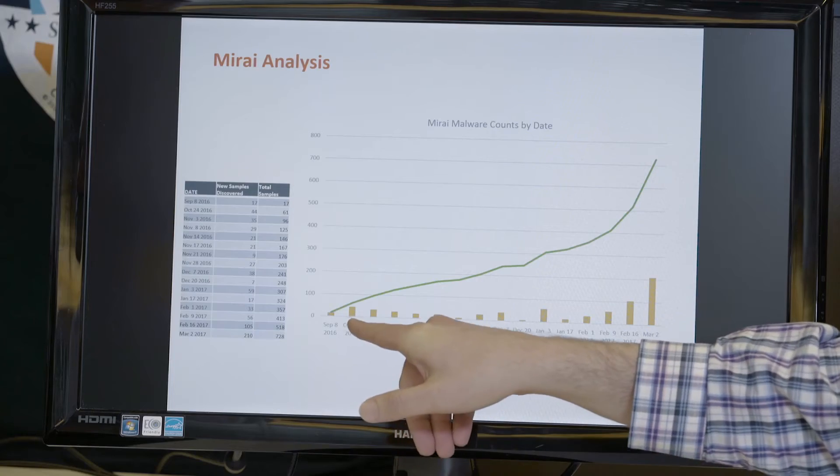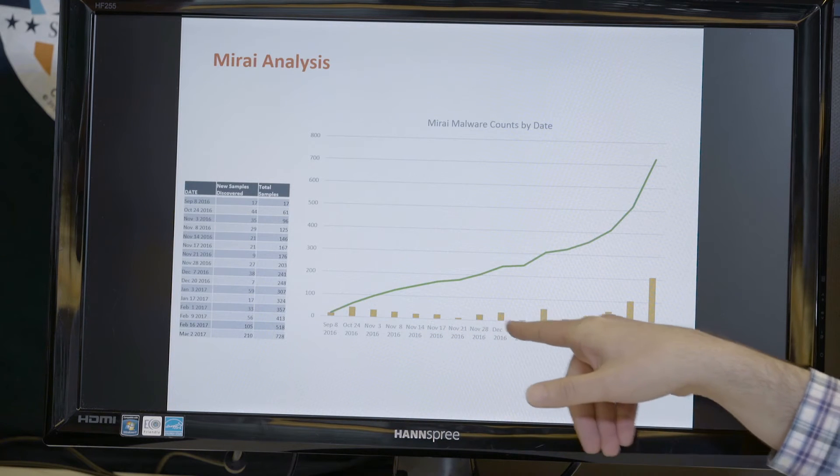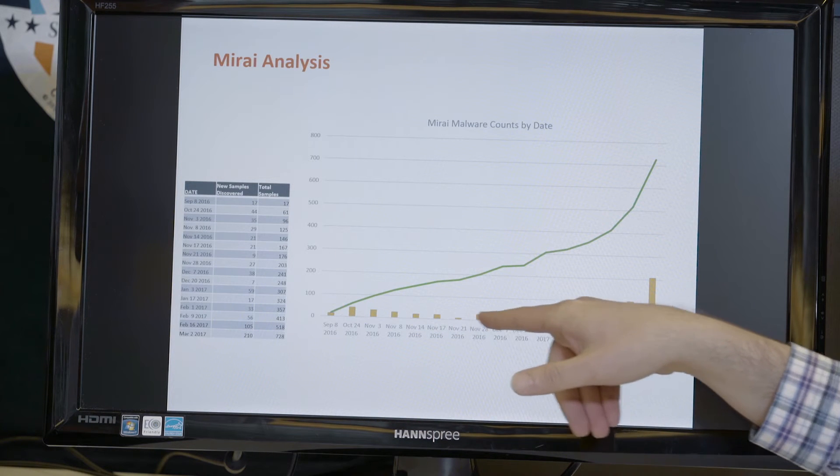But as soon as the big attack happened against Krebs, whoever was running it decided maybe they shouldn't be the only one with the source code, so they released it. That led to a lot of copycat behavior, with some of it likely being researchers just trying different things.